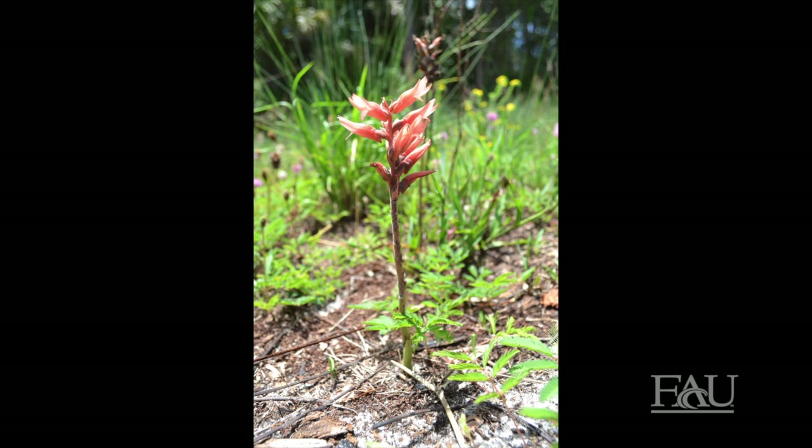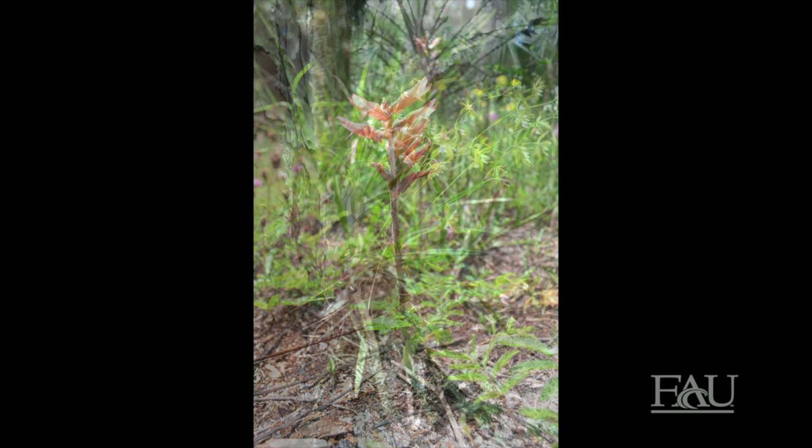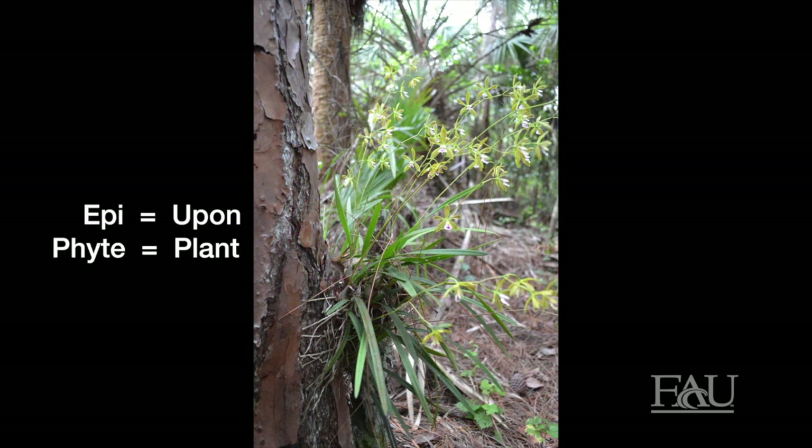Orchids can be either terrestrial, meaning that they grow on the ground, or they can be epiphytic, meaning that they grow on the surface of trees or rocks.